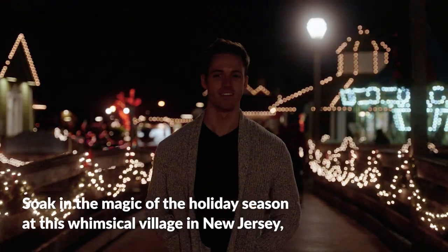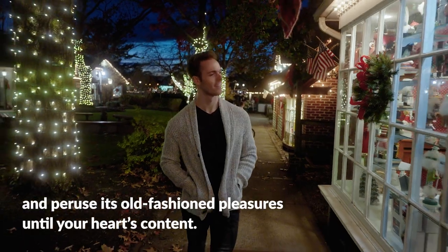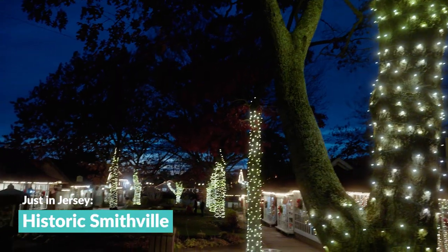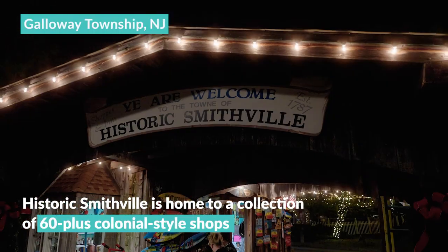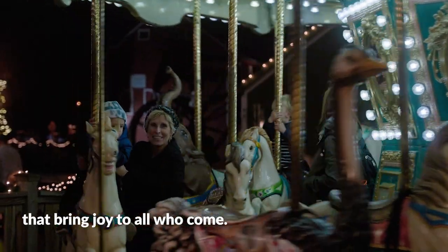Soak in the magic of the holiday season at this whimsical village in New Jersey and peruse its old-fashioned pleasures until your heart's content. Nestled quietly off Route 9, not far from Atlantic City, Historic Smithville is home to a collection of 60-plus colonial-style shops that bring joy to all who come.